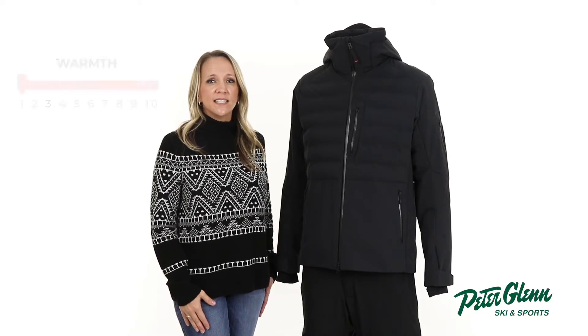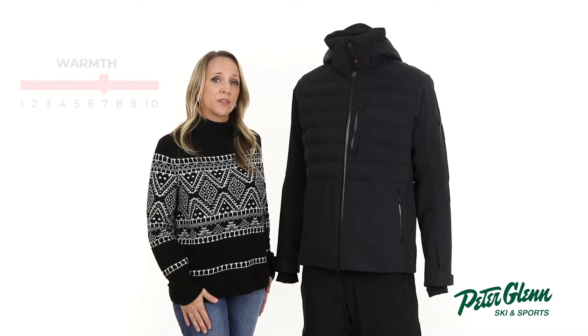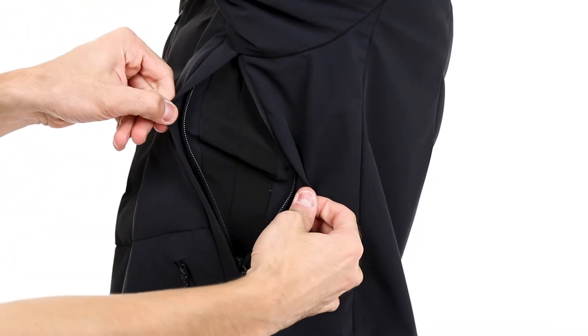On those colder days, the 60 grams of Primaloft Silver Insulation offers quality warmth and heat retention with a lightweight feel to keep you cozy, while the underarm vents offer a quick cool down when you need it.